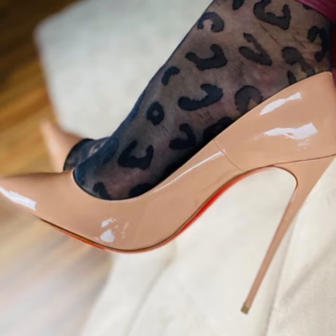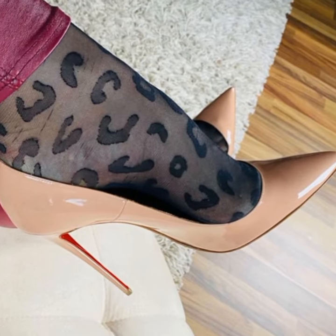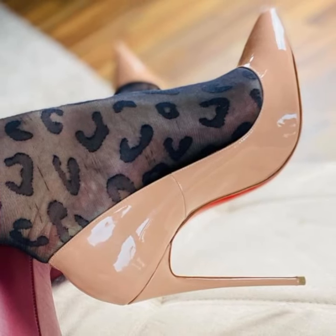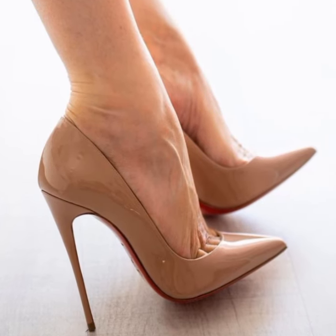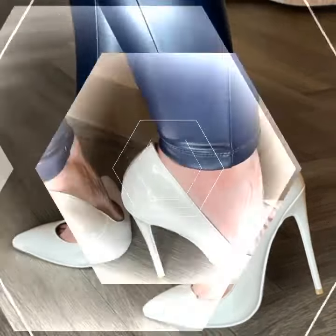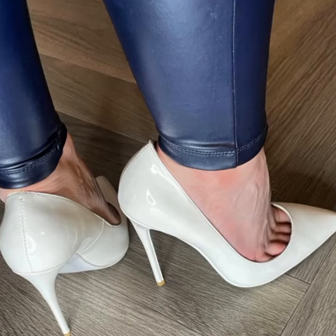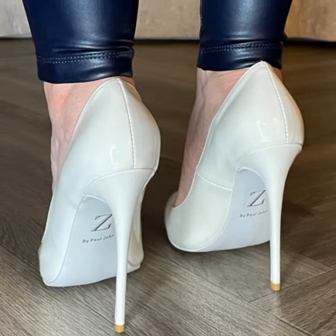You can also find them in different colors and materials to suit your personal taste and the occasion. When it comes to wearing stiletto high heel sandals, it's important to keep a few things in mind. Firstly, practice walking in them before you head out. They can elevate a simple jeans and top ensemble or add a touch of elegance to a formal dress.